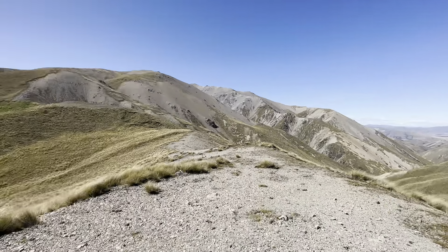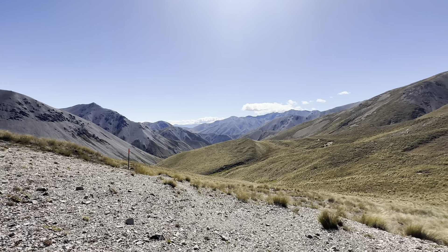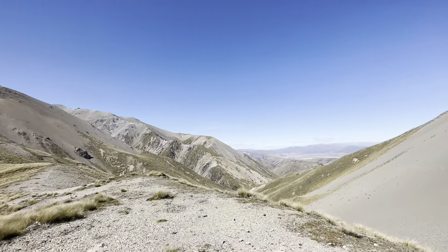1480 metres elevation and that's getting up there — we haven't been that high very often on Te Araroa. Getting quite windy and cold, so not going to stay here too long. But that is beautiful. Stunning.